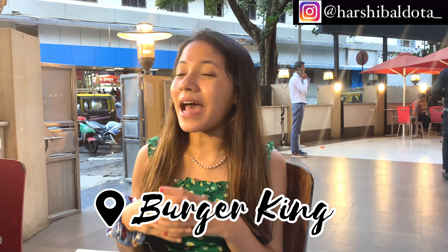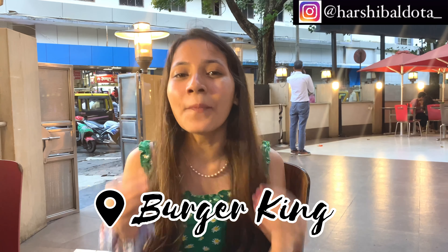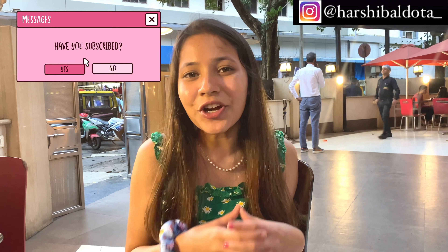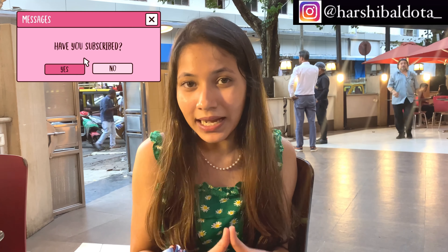This spot is right outside Churchgate Station and right outside GLC. It is the most common hangout spot for all GLC students. That's it for this campus tour. If you liked this video, don't forget to like, share, and subscribe to my channel, and I will see you very soon in my next videos. Bye!